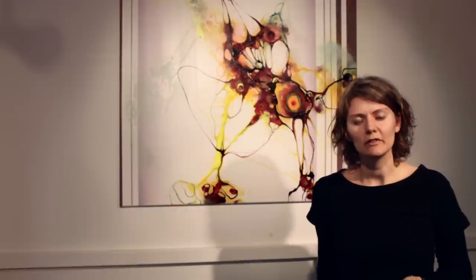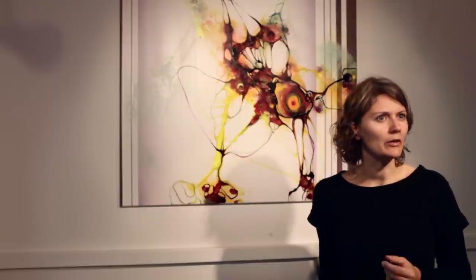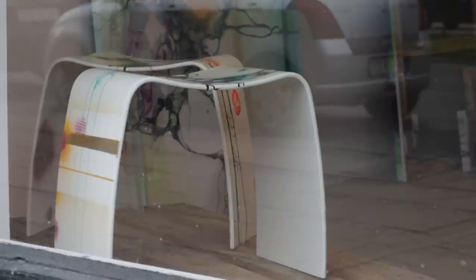I let nature take over the movement of the fluids and that creates some patterns that cannot be painted by a human hand. That is where the real experiences are starting, because it's the surrender of control that makes it really happen and where the deep experiences in the paintings are created.